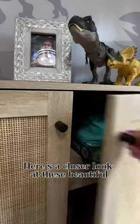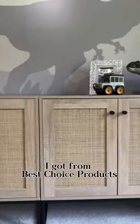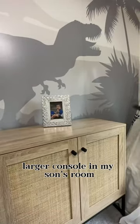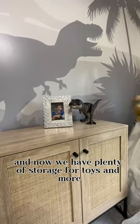Here's a closer look at these beautiful two-door storage cabinets I got from Best Choice Products. I pushed two of them together to create a larger console in my son's room, and now we have plenty of storage for toys and more.